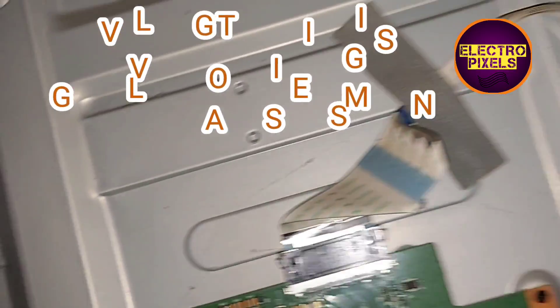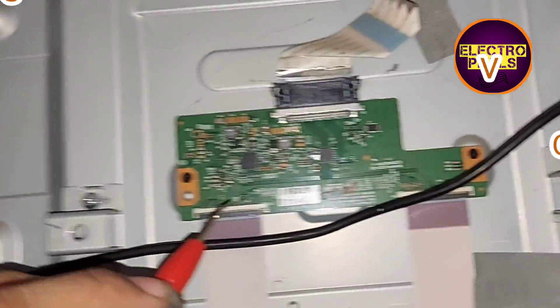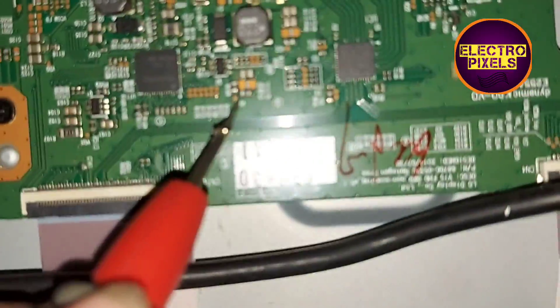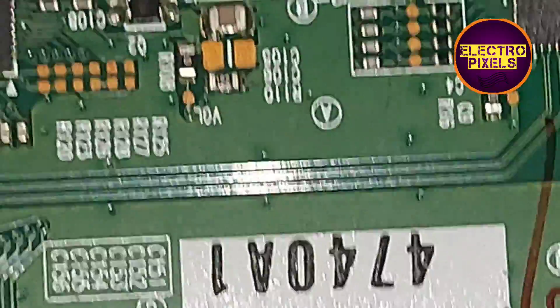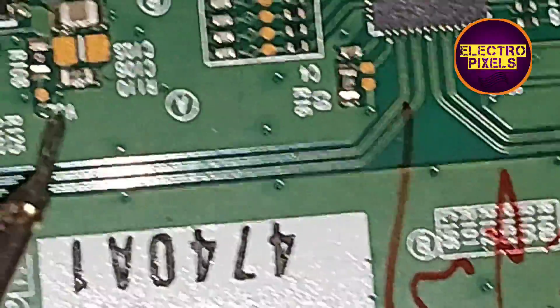So this is the reason for vertical bars and white shading picture appearing on the screen. The VGL voltage is shorting inside the glass panel. The shorting may be either from the left side or right side of the glass panel. So now let us turn off the TV.